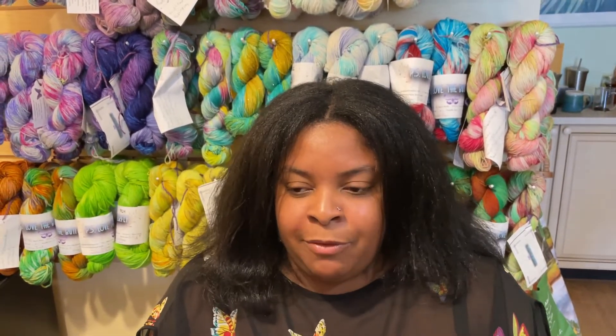How did you get started with yarn dyeing? Basically, I saw a YouTube video and said that looks fun. I thought I'd be able to dye some of my own colors so I could make my projects whatever color I wanted.